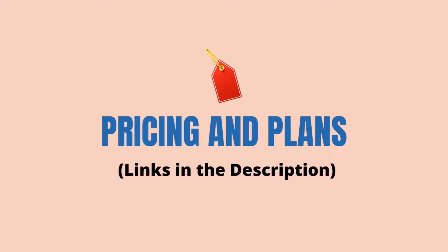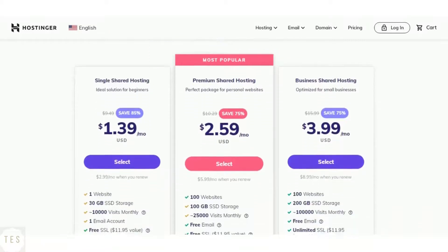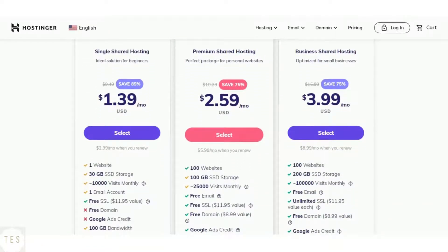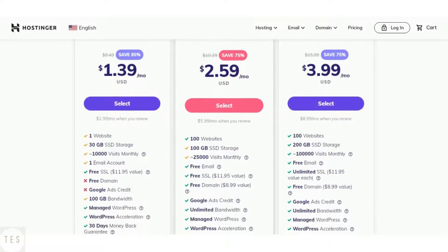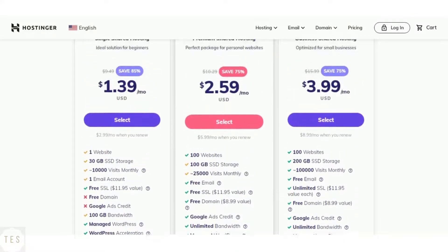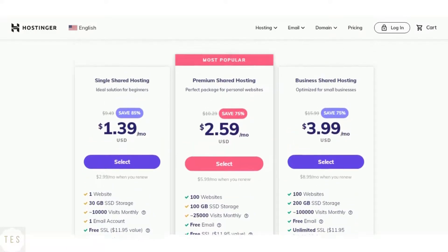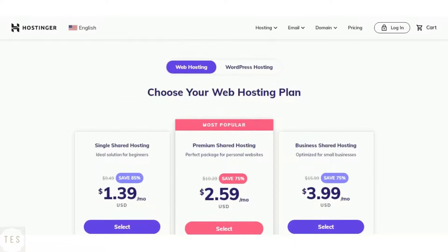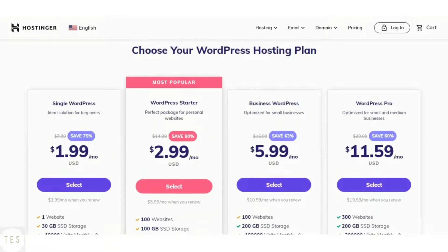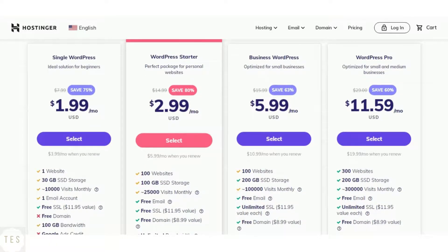Now the most important part of it all — pricing and plans. Hostinger's entry-level plan offers 30 GB of SSD storage with 10,000 monthly visits supported, which is great if you are just getting started. The drawback is that you don't get a free domain name in the single shared hosting plan. The higher level plans — premium and business shared hosting — come with more resources to improve performance and are ideal for scaling your website. Hostinger also offers WordPress hosting plans, which are better equipped for the WordPress platform and are cheaper, coming with a ton of features.